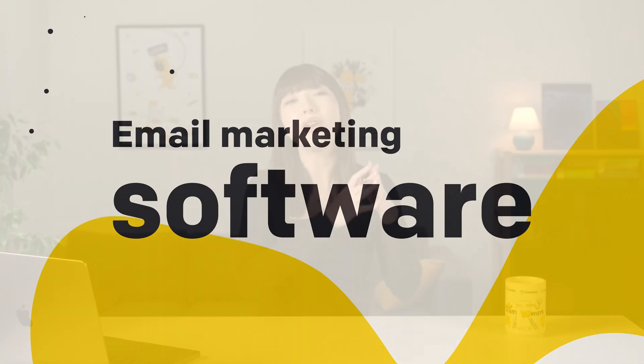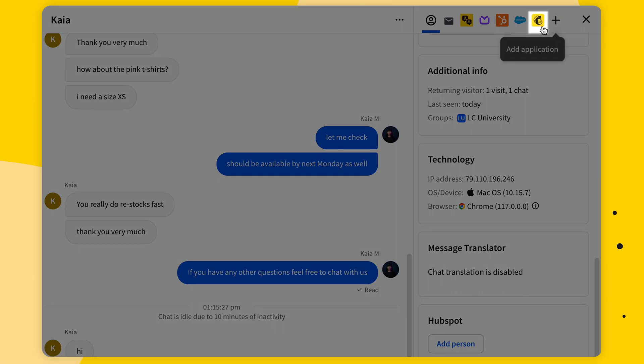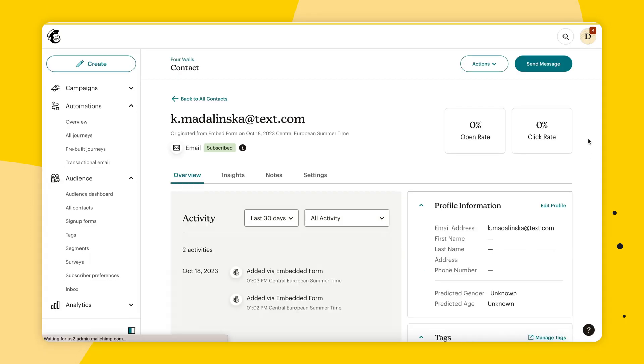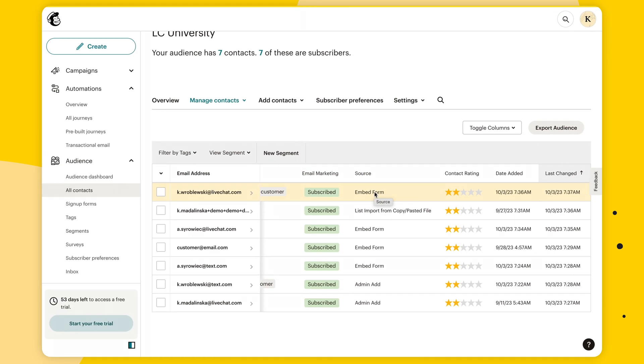For email marketing software: whether you want to create tailored email campaigns to nurture leads or personalize email content based on the chat you had with your customer, email marketing software integrations will be your best friend. One of our most popular is the MailChimp integration. It harnesses the lead-generating power of live chat — like letting your customers subscribe to your campaigns and newsletters while they fill out the pre-chat survey, or sending them a signup form directly in chat. You can automatically add customers to MailChimp audiences from chat and view their MailChimp profiles in the live chat agent app. You'll find all email marketing software integrations on our marketplace under email marketing.